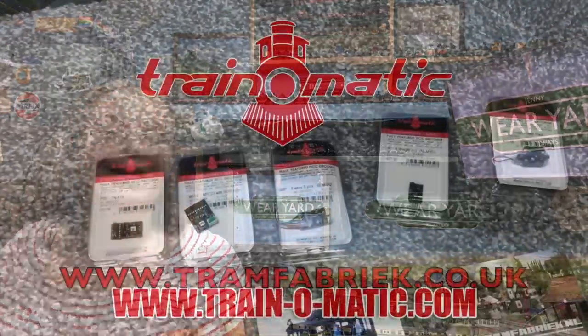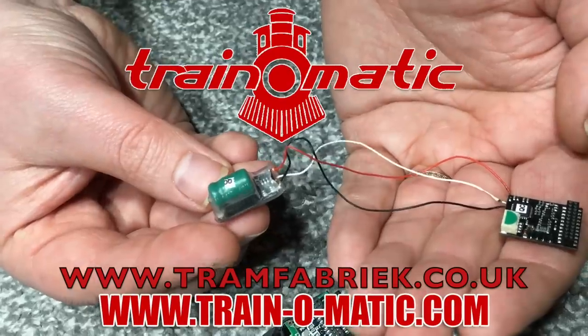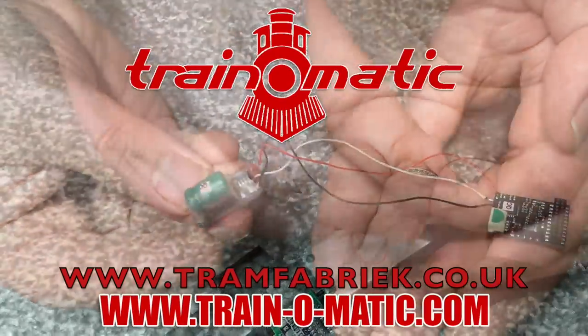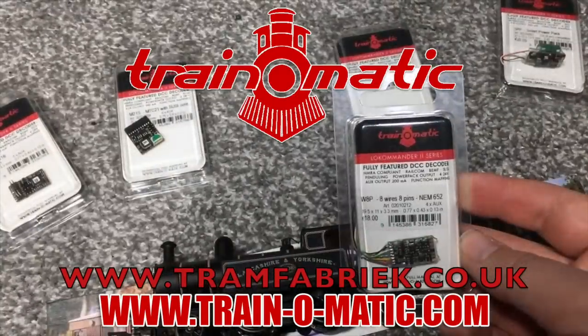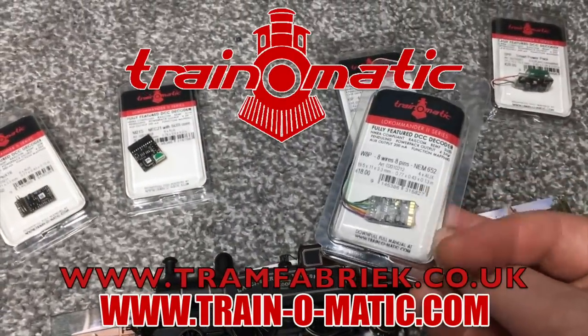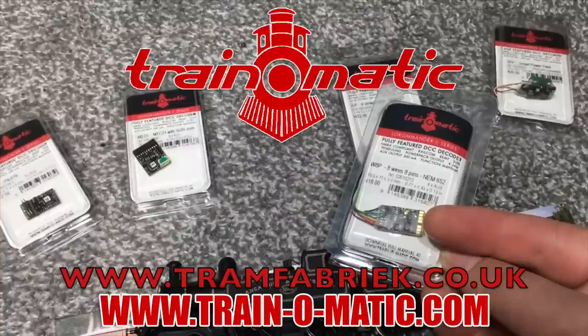Come with me and let's take a closer look in association with Train-o-matic, makers of DCC decoders and accessories that are designed by enthusiasts for enthusiasts. Find the full range available to order now at tramfabrik.co.uk.